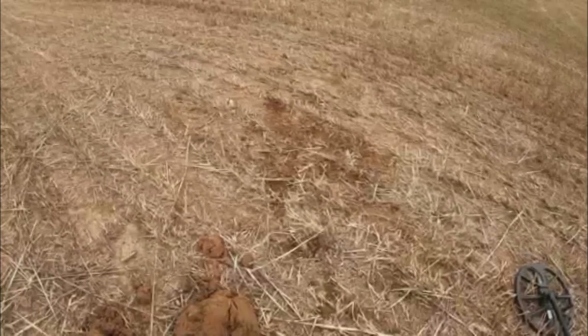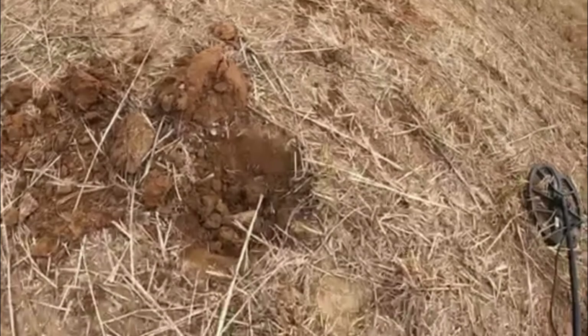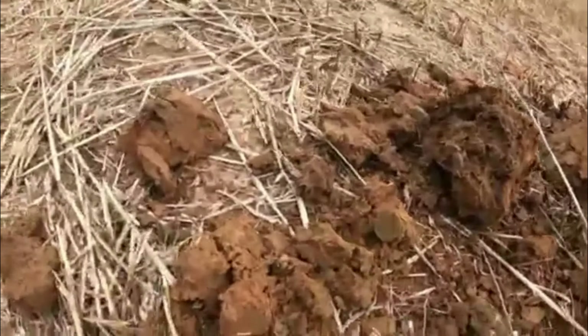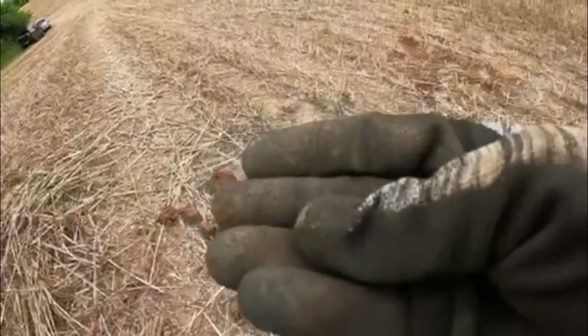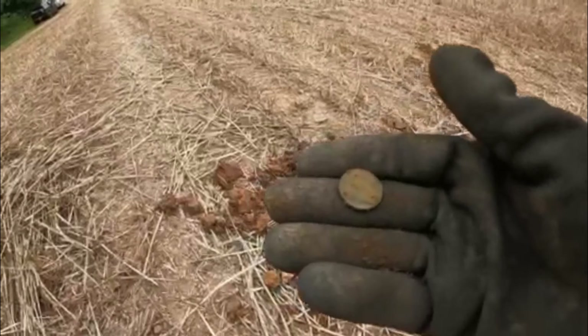There is my buffalo nickel hole. I literally moved less than three feet straight here, dug down, pulled the stuff out, and got another coin. I think it's about penny size - I'll have to clean it up a little bit.